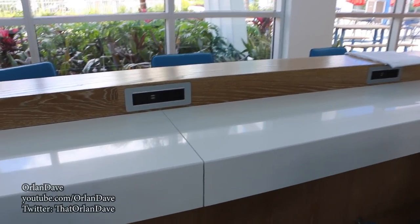I guess you can charge a MacBook from there. Nice. Welcome to Universal's Endless Summer Resort, Surfside Inn and Suites.